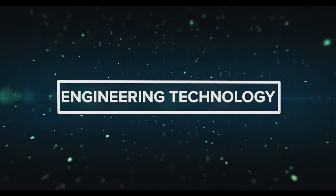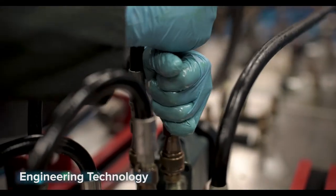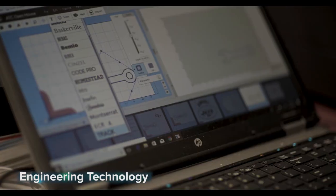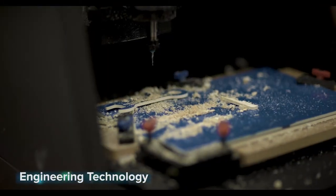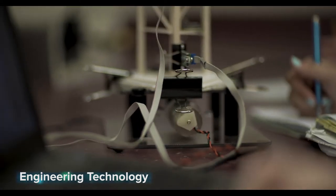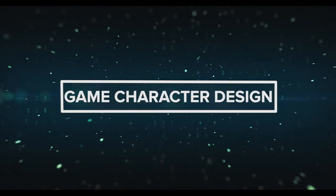Engineering Technology: from automobiles to airplanes, cell phones to computers — it all has to be designed, engineered, and produced. You'll learn how in this two-year engineering technology program. The course teaches foundational skills in engineering, robotics, 3D printing, material science, mechatronics, applied physics, and more.